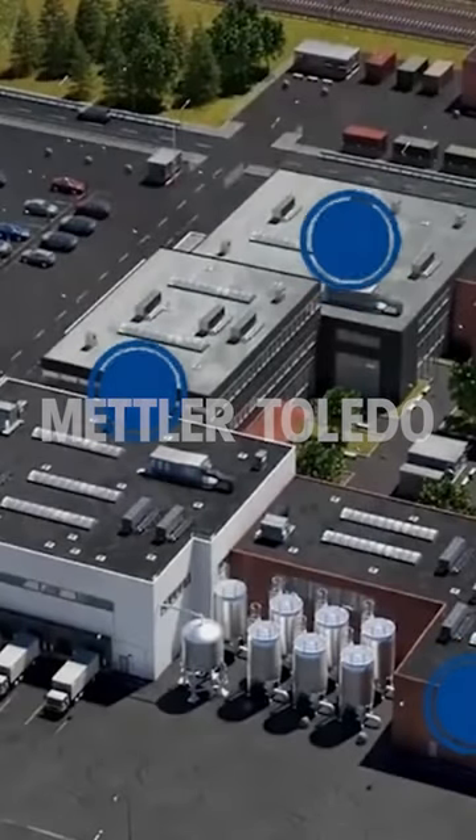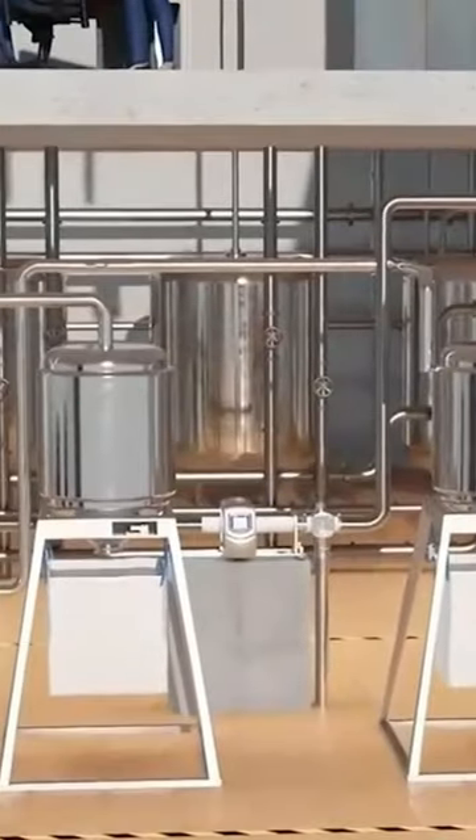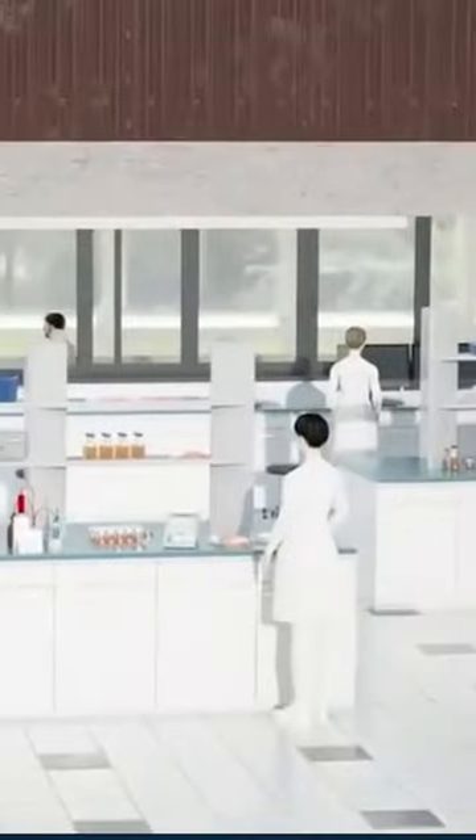Welcome to our virtual food factory. Join one of our weighing experts on a digital tour of the facility to see state-of-the-art weighing equipment in action, from the comfort of your home or office.